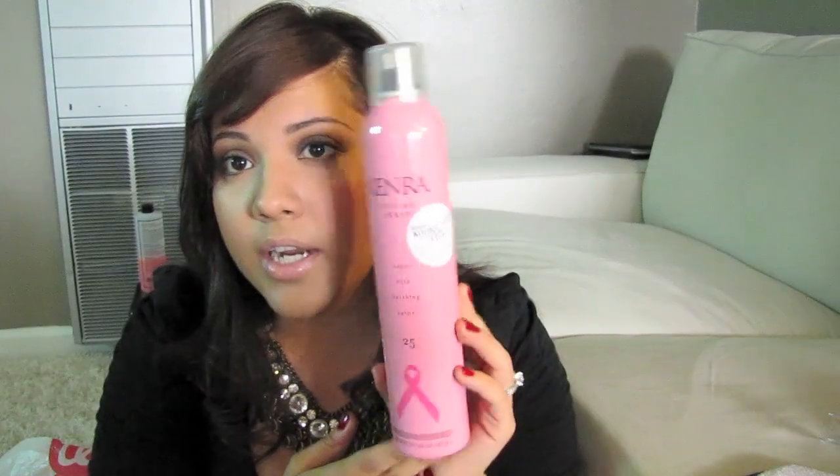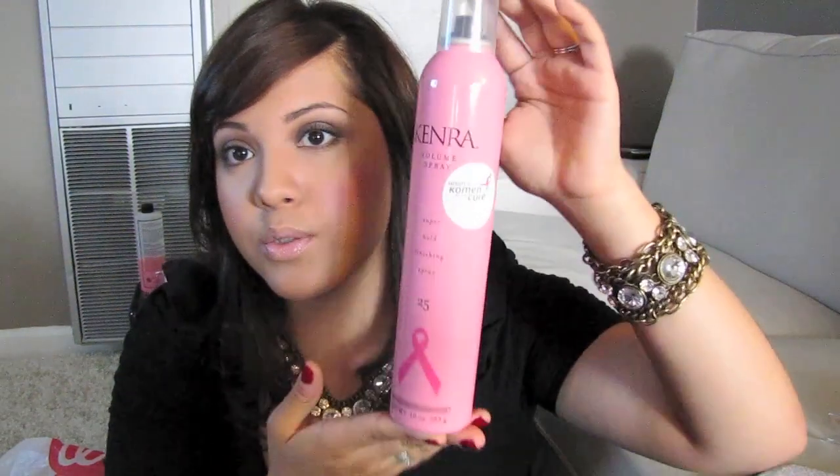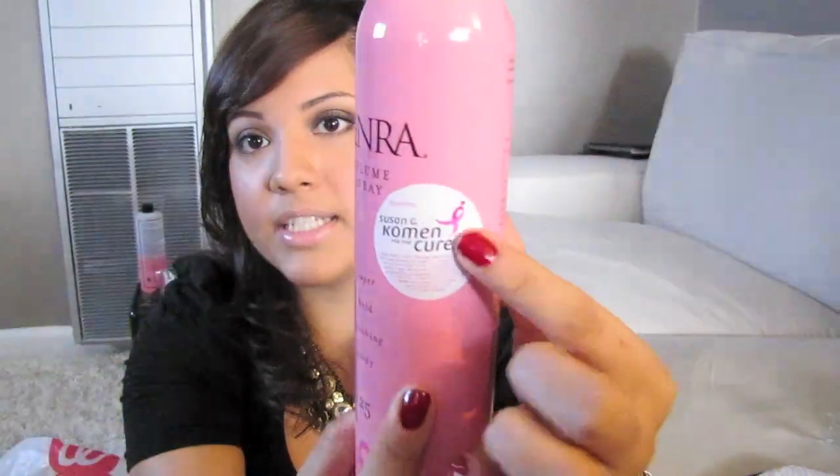I got some more Kenra hairspray — this is my absolute favorite hairspray. It is Breast Cancer Awareness Month, so a lot of the stuff at Cosmoprop had regular packaging and then breast cancer packaging. I wanted to support the cause, so I got the Susan G. Komen branded Super Hold Finishing Spray number 25. It seriously smells like cotton candy, it holds my hair all day, and it doesn't leave my hair sticky.